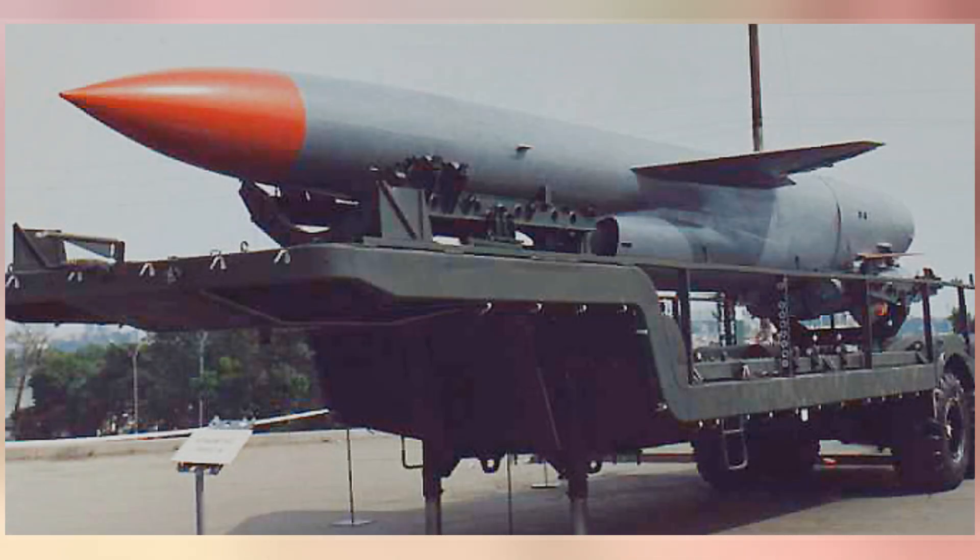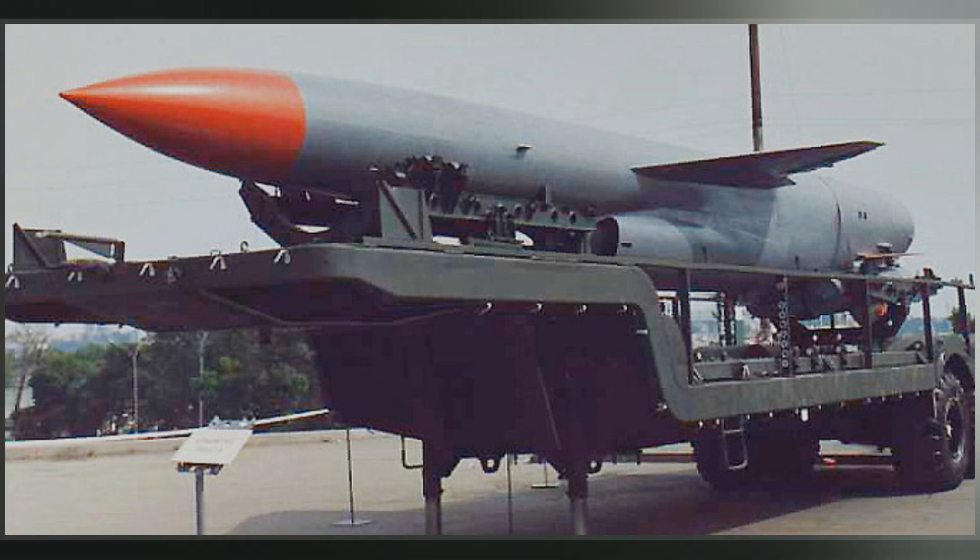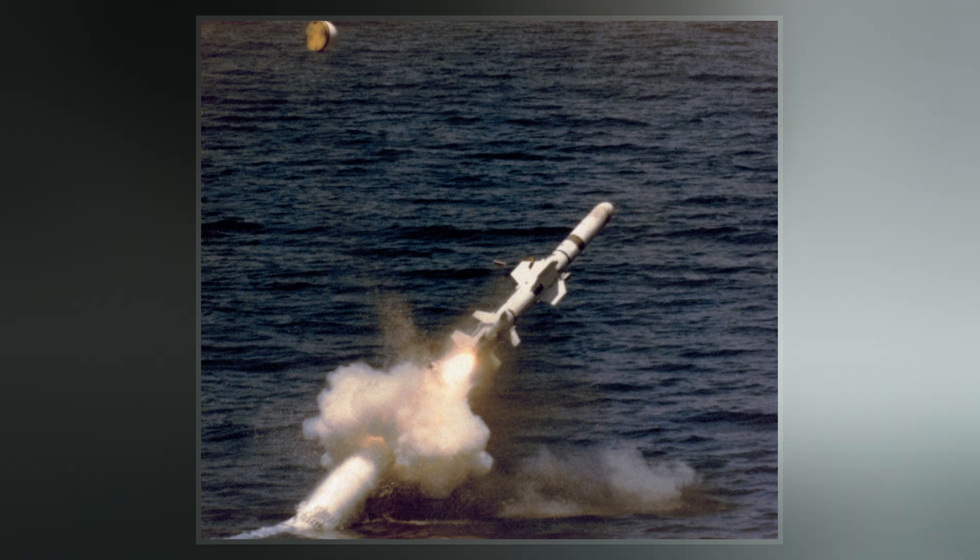The missiles were intended to be used in salvos — a submarine could launch aid in rapid succession, maintaining control of each through a separate datalink.